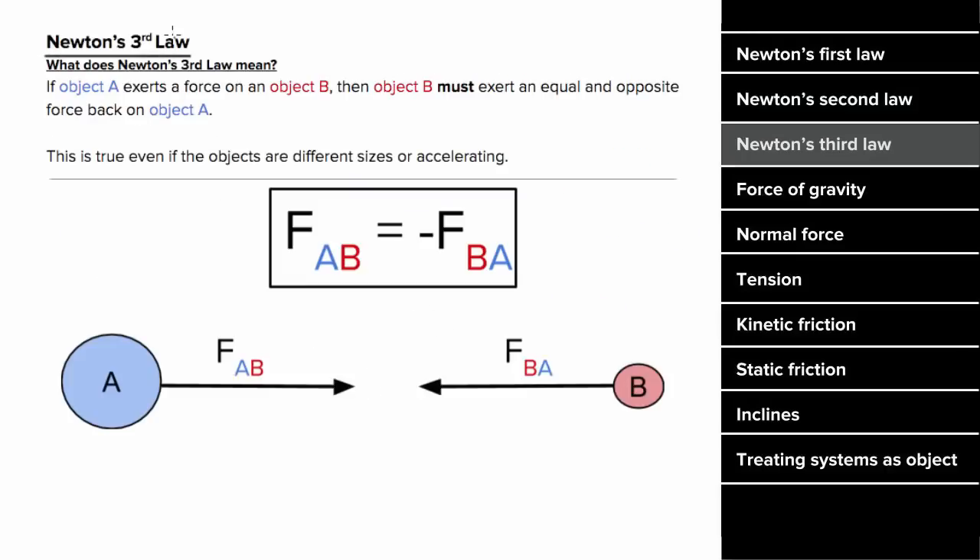What's Newton's Third Law mean? Newton's Third Law states that if object A is exerting a force on object B, then object B must be exerting an equal and opposite force back on object A, and this is true even if the objects have different sizes or there's acceleration. In other words, let's say the Earth is pulling on an asteroid. Even though the Earth is much larger than the asteroid, the asteroid is going to exert an equal and opposite force back on the Earth.